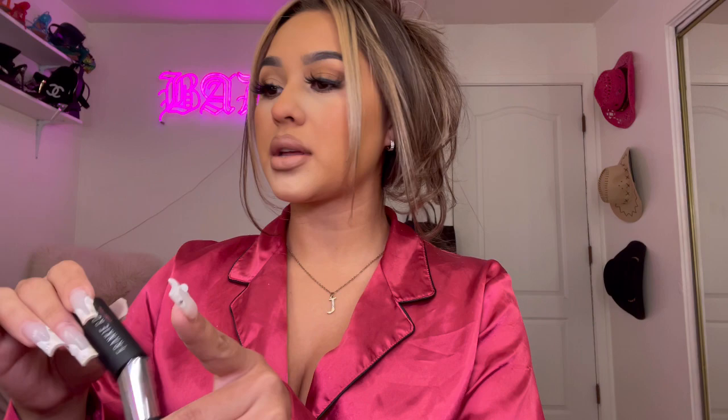Then I put a lip gloss — this is Morphe Chill. I love Morphe lip glosses. Just to really set it, and one last time with the puff bar, and that's how I do my makeup. It actually came out really fire today.